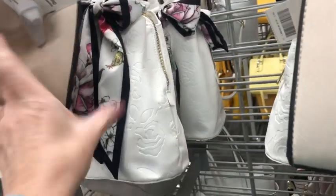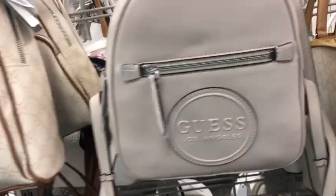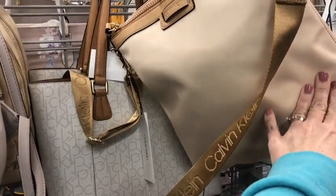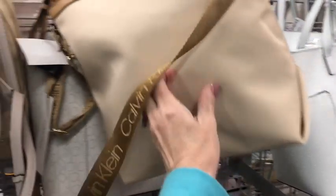Lots of them. This scarf on it is really pretty. This is a Calvin Klein — it's a backpack, you can make it into a backpack. Nylon for $70.